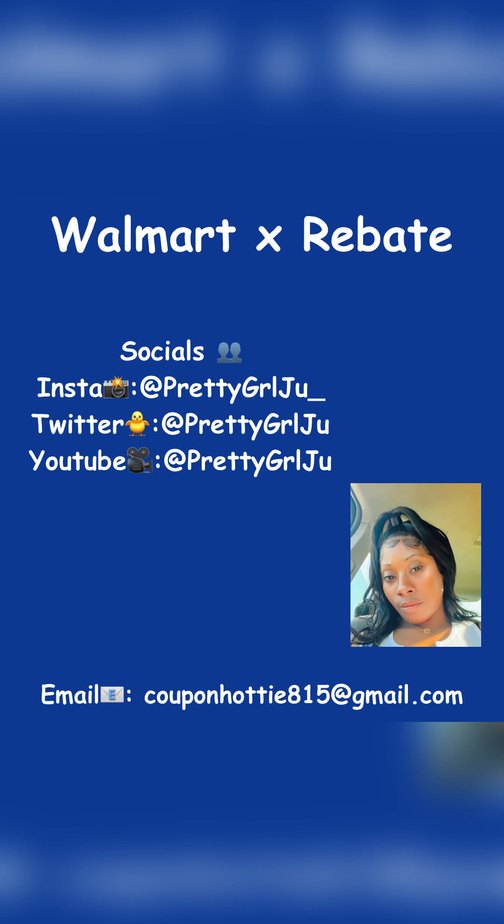Also, be sure to like, comment on this video, and subscribe to my channel. Check me out on social media — my links and tags are below. Without further ado, let's go ahead and get into these deals and these breakdowns.